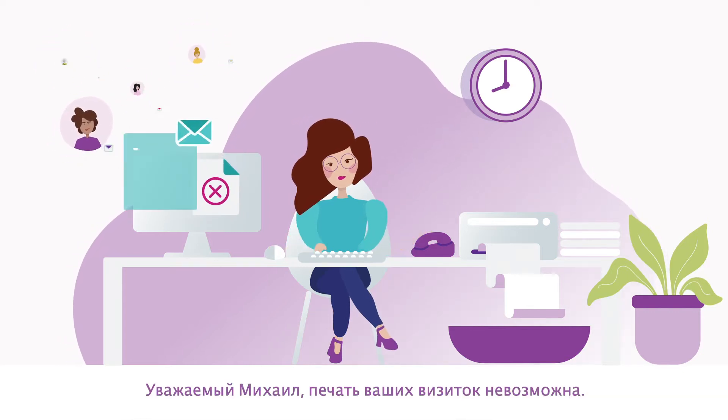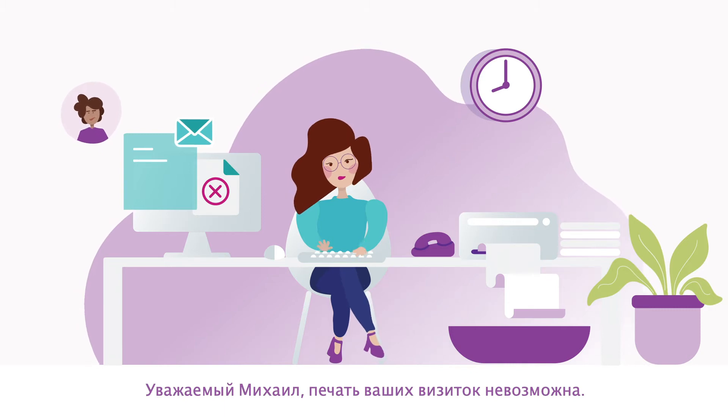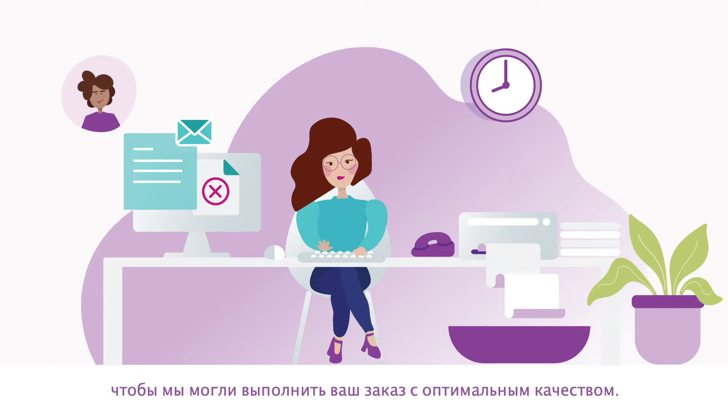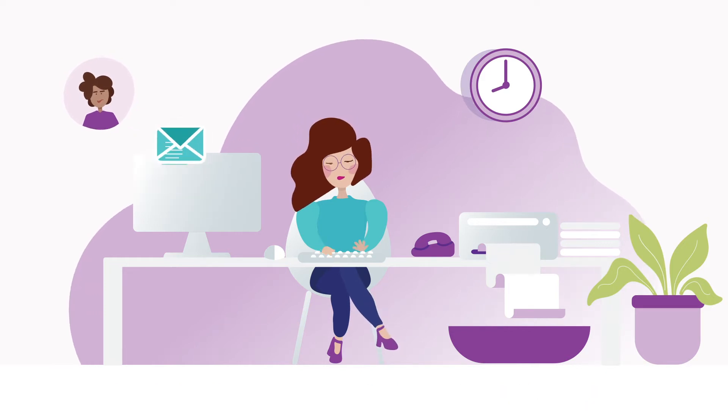Dear Mike, your business cards cannot be printed. Please send us your file with higher image resolution so that we can provide you with the best print results. However,